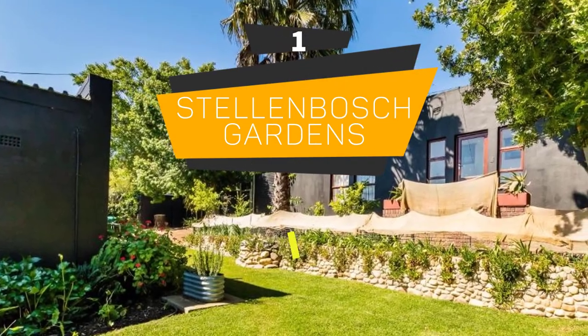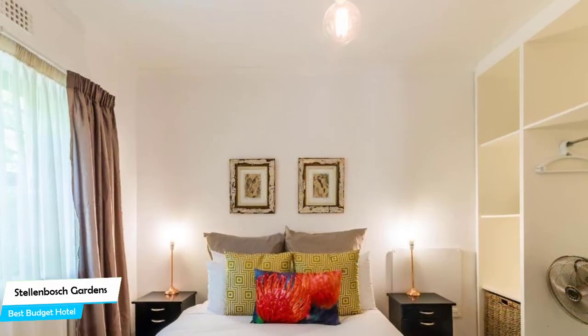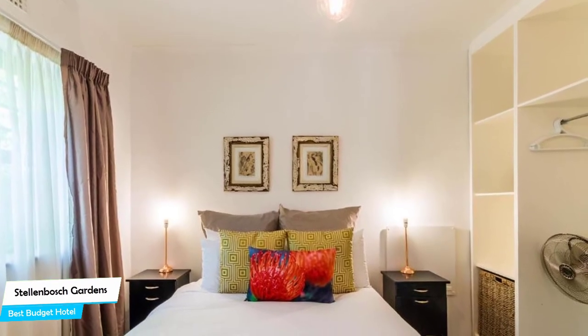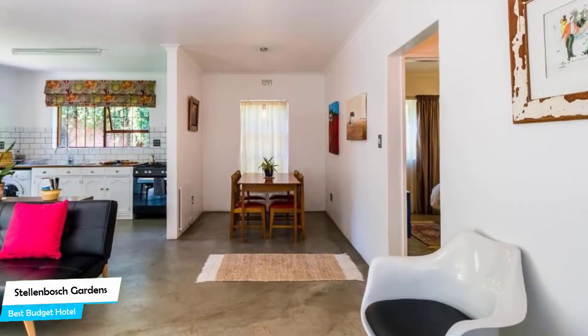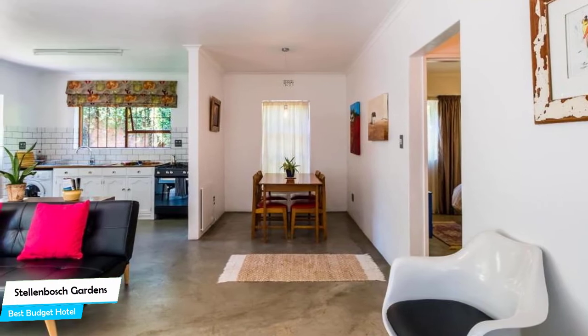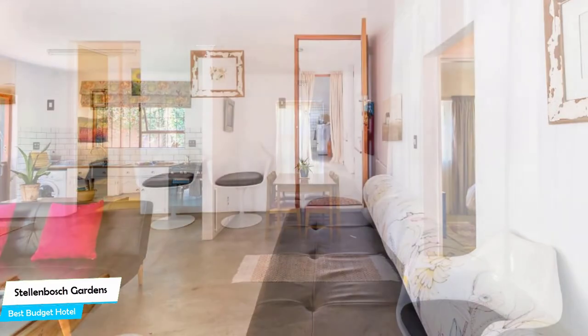Number 1: Stellenbosch Gardens – Best Budget Hotel. If you're on a budget and want to spend your hard-earned money on activities in Stellenbosch rather than pay a large amount for a hotel room, then Stellenbosch Gardens would be a great choice. Considering its price, it offers everything you might need and has a good location. In my honest opinion, this is probably the best value-for-money hotel in Stellenbosch.